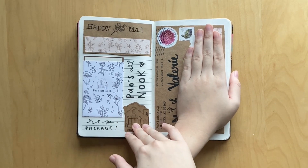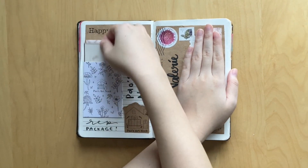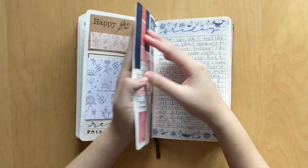This was my rep package when I got my rep package from Pals Art Nook for December. My code is VAL10 to save. I've slipped the little business card back in its pocket - super cute.